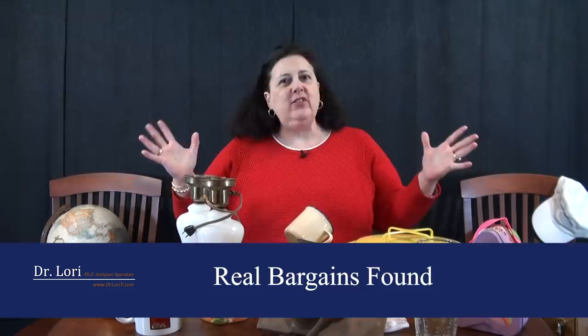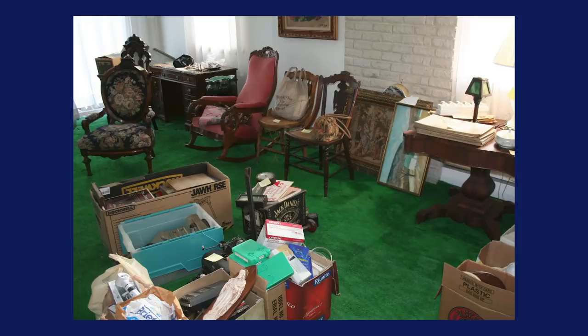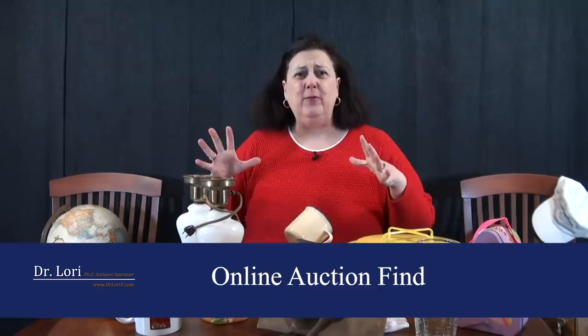Hi, it's Dr. Lori and I'm back with more real bargains. These are the objects that people like you are finding at thrift stores, flea markets, yard sales, estate sales, and online. They're asking me to identify them and tell them the value. I have a priority Ask Dr. Lori service where people send me images of objects and I appraise and evaluate them.